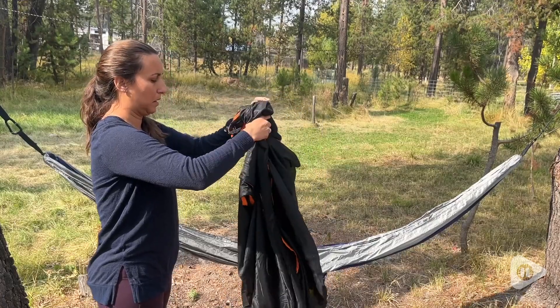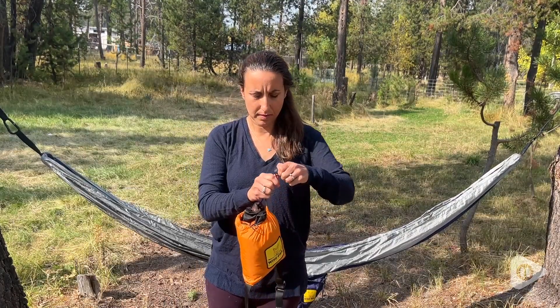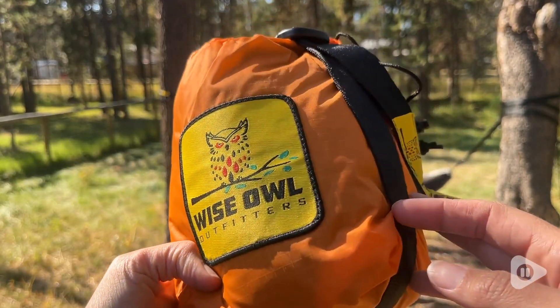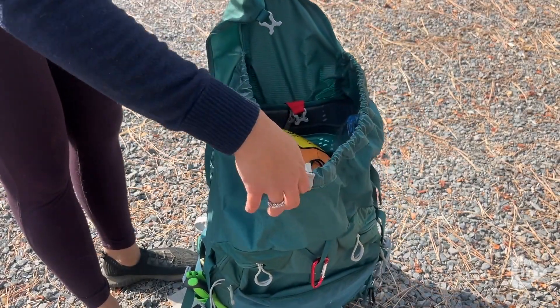Finally, the bug net folds up into this super compact bag, and it's really light — only 16 ounces. It's the perfect accessory to your hammock for backpacking trips. You can just pack it up and go.